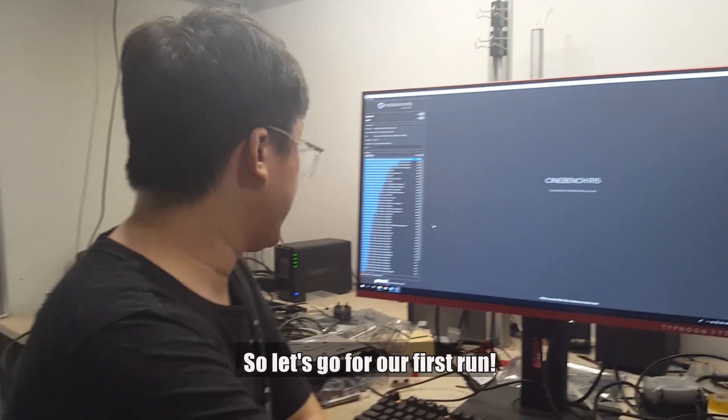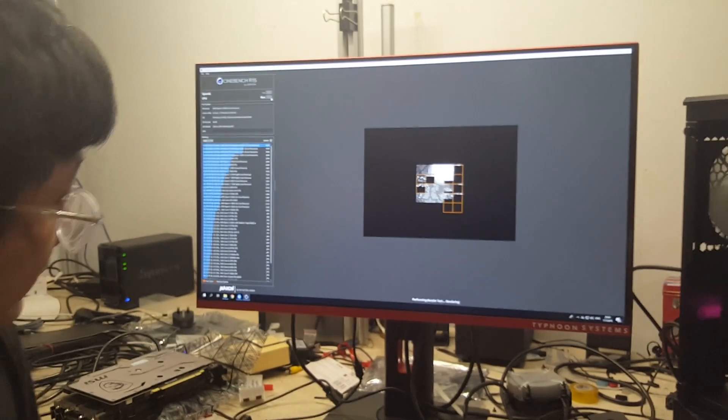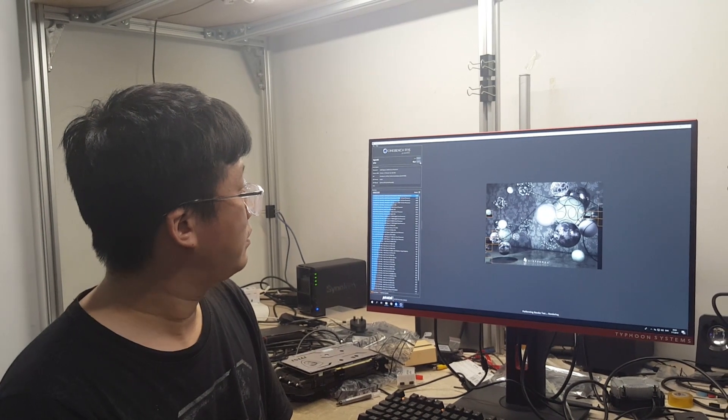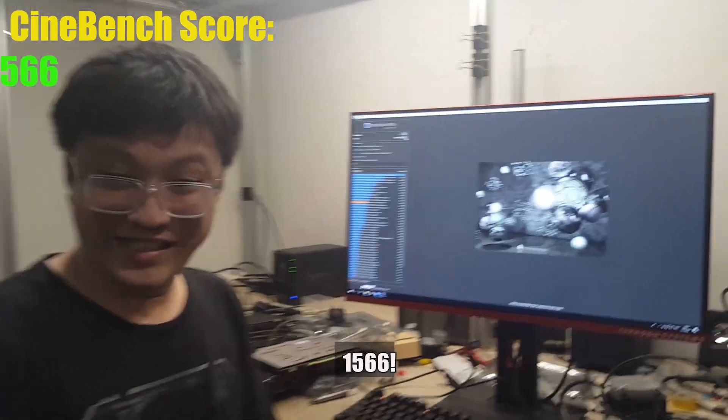I'm going to run Cinebench R15 a couple of times. Let's go for a first run. It's a lot faster than these previous generations already. It scores 1566.